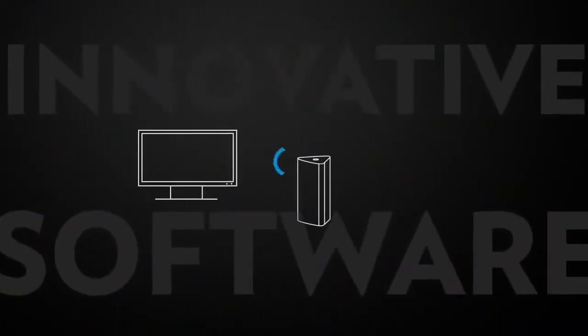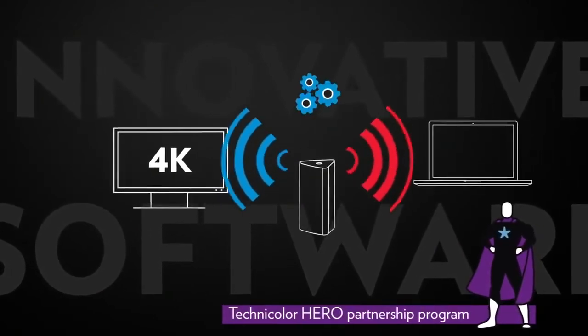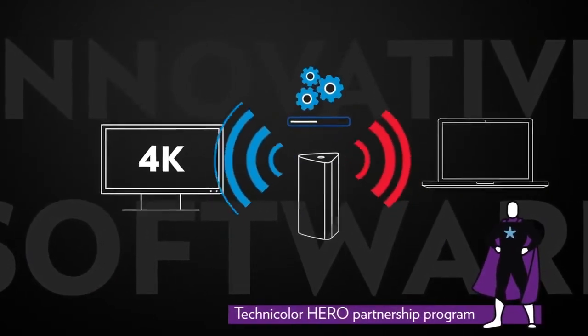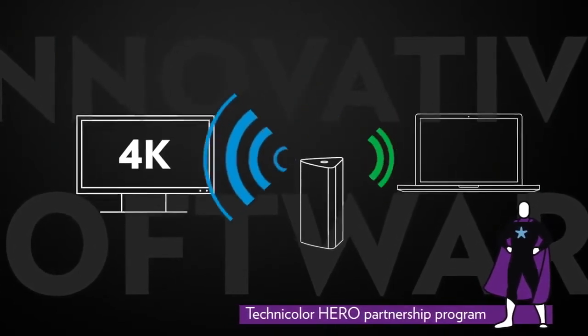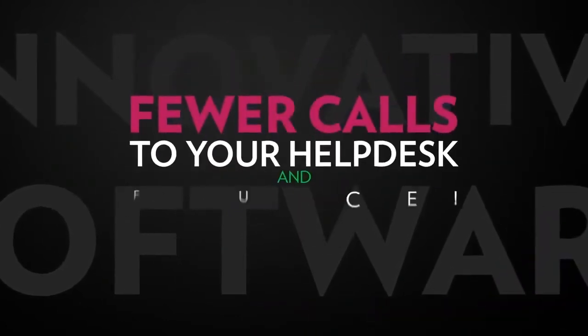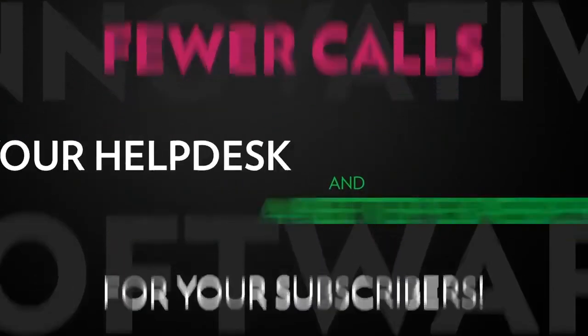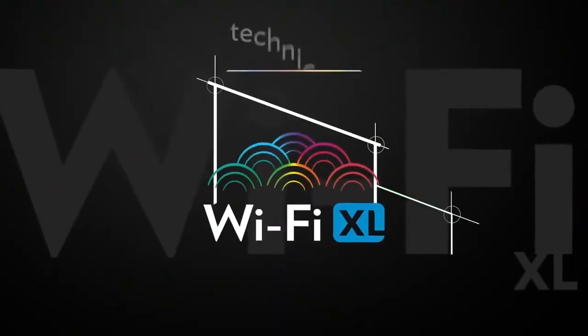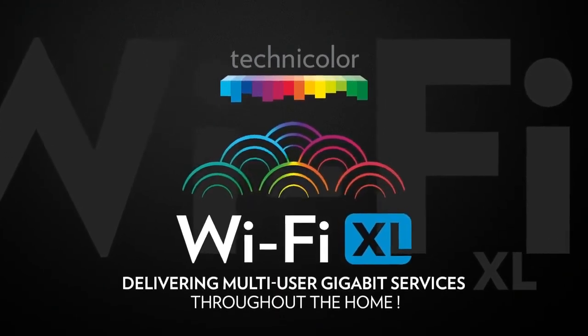And to keep the subscribers' wireless home network strong over time, our devices include our partners' innovative software solution that detects wireless issues and automatically solves them dynamically, while providing operators with advanced insights about the end-user's Wi-Fi environment. Fewer calls to your help desk and a better experience for your subscribers. This is the power of Technicolor Wi-Fi XL, delivering multi-user gigabit services throughout the home.